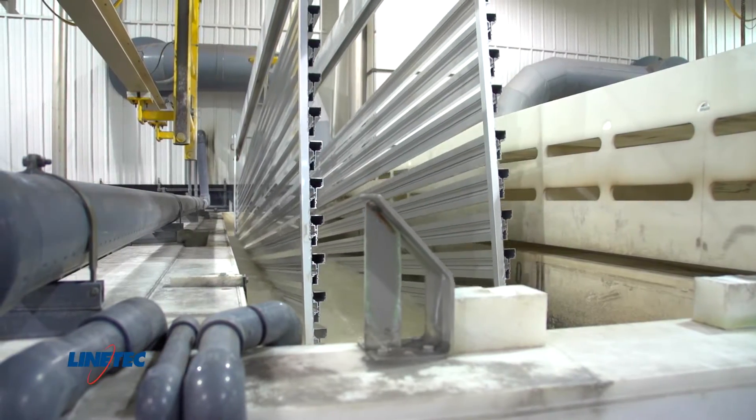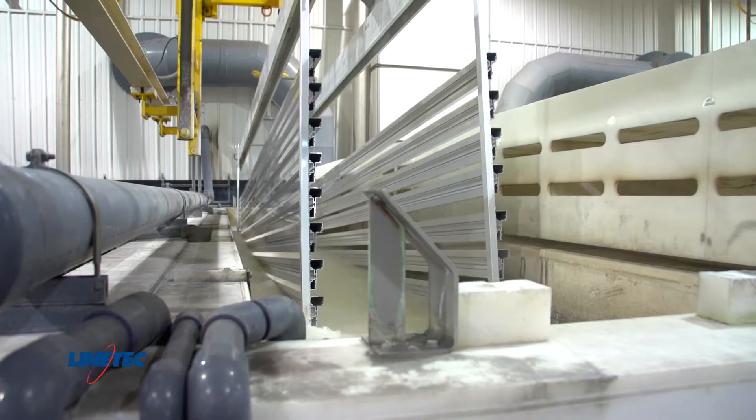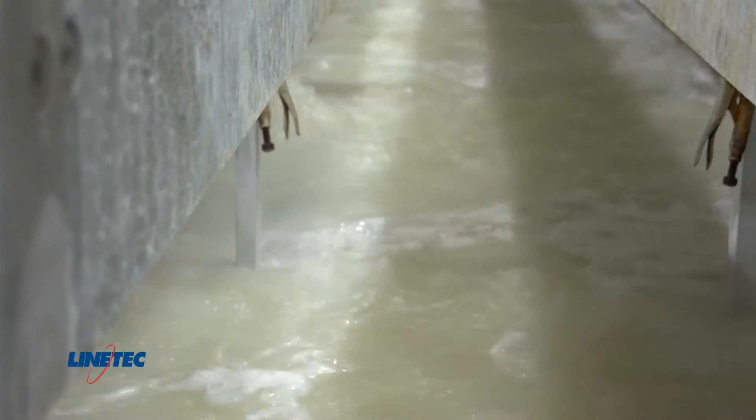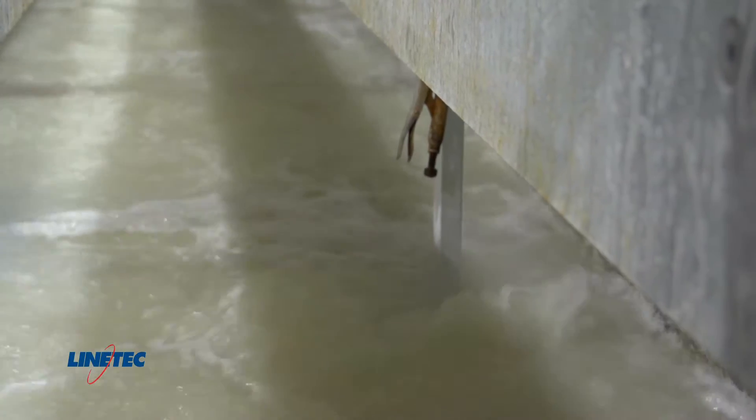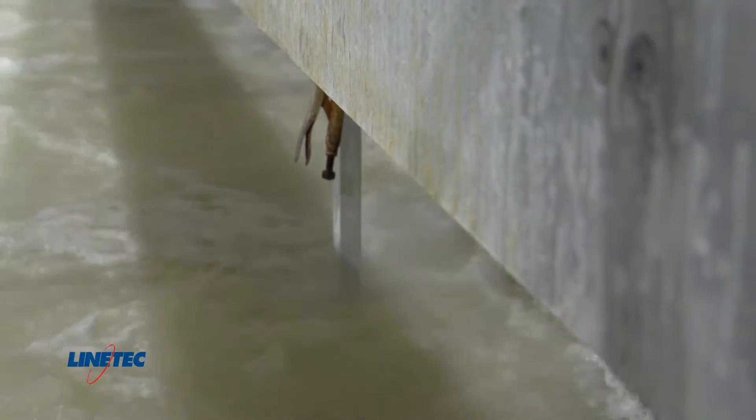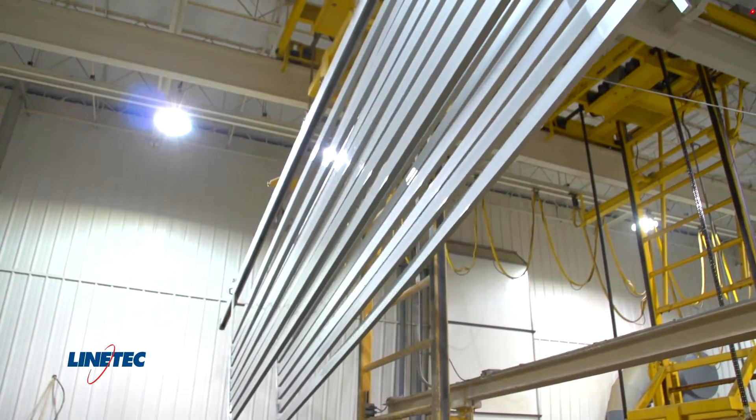Step two is an acid bath. This bath contains fluorides that attack the surface of the aluminum, creating a microscopically rough surface that helps to mask dye lines and other surface imperfections. The material is then sent to the next rinse bath.